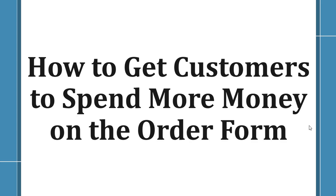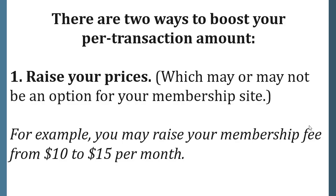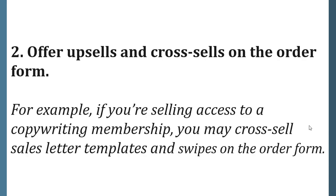How to get customers to spend more money on the order form. There are two ways to boost your purchase amount. Number one, raise your prices — for example, you may raise your membership fee from $10 to $15 per month. Number two, offer upsells and cross-sells on the order form. For example, if you're selling access to a copywriting membership, you may cross-sell sales letter templates and swipes on the order form.